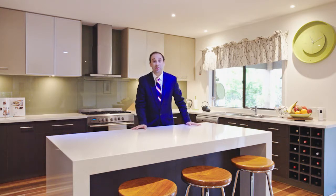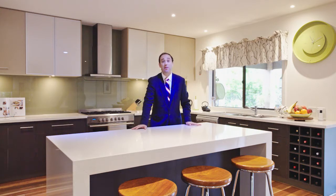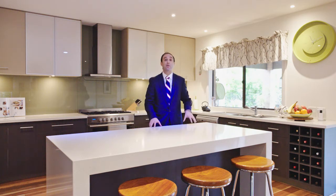With a state-of-the-art kitchen which includes stone bench tops and quality stainless steel appliances, this home also features multiple living zones both formal and informal, perfect for those with a growing family.